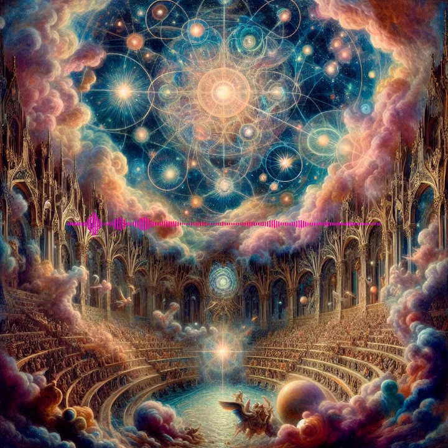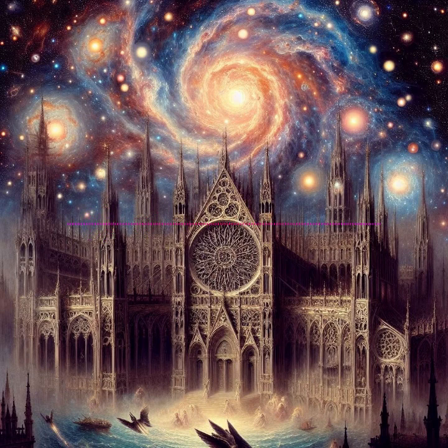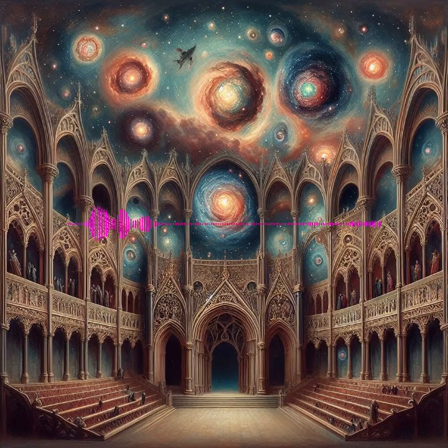Among these, nebulae and star clusters are not only visually stunning, but also play pivotal roles in the cosmic cycle of star birth, life, and death. Understanding these objects provides invaluable insights into star formation, stellar evolution, and the chemical dynamics of the cosmos.